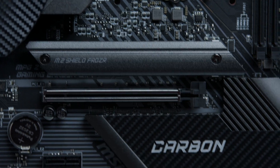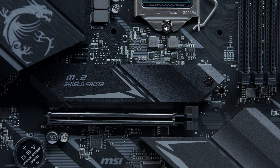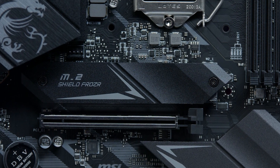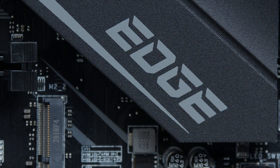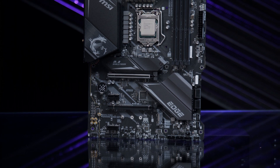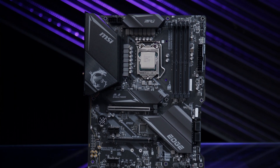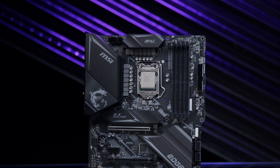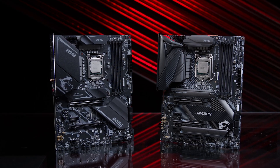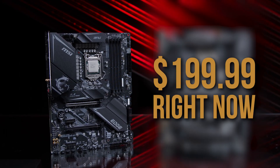The Carbon has two Frozer covers while the Edge only has one. In practical day-to-day use, most gamers aren't going to need to worry too much about M.2 drive heat, so your choice might be an aesthetic rather than a practical one. If you do plan to run two M.2 drives under heavy workload, that difference could be a reason to lean more towards the Carbon rather than the Edge. Overall, the differences between the Carbon and Edge are minor, with the Edge coming in at a slightly lower price point of $199.99 at launch.